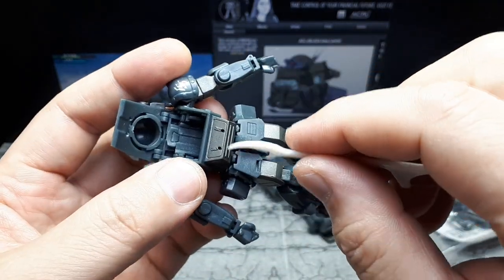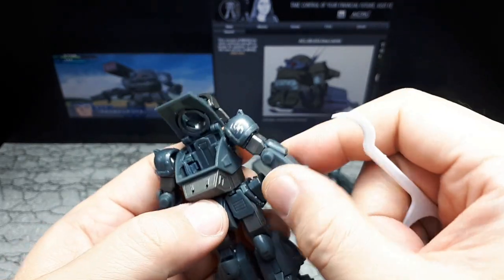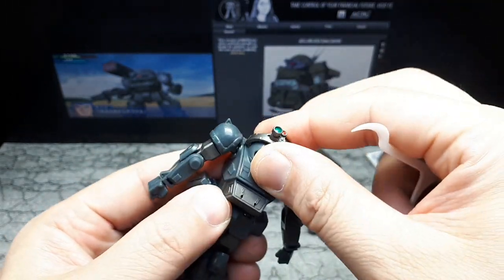This torso section is painted gunmetal gray, which is a nice paint addition. On the arms and the legs, I think those are painted as well. So that's nice. Let's pop this thing back down for now.